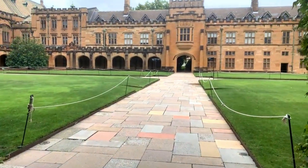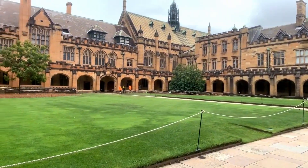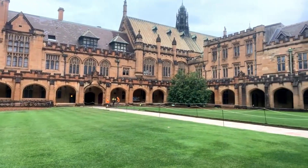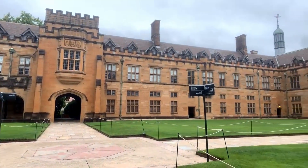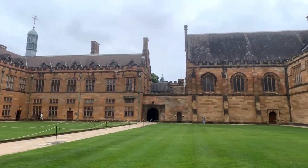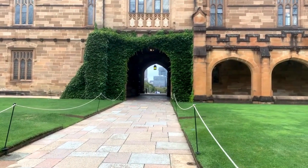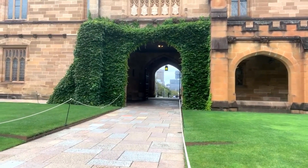I'm looking around — where's Madam Hooch? Where's the broomstick lesson? Isn't this exactly as you pictured it in the first Harry Potter film? We're just going to take a quick pan around to get the general layout of the quadrangle and then I'll walk through the archways. Don't step on the grass — it's all roped off.